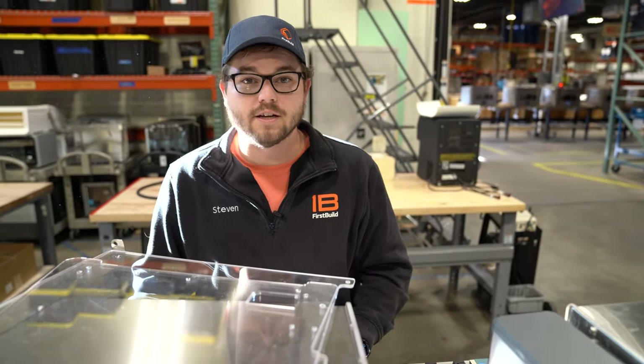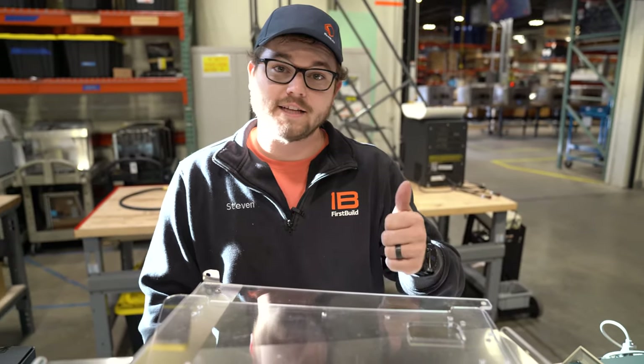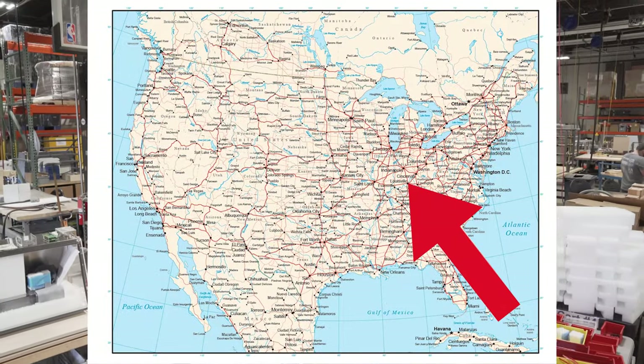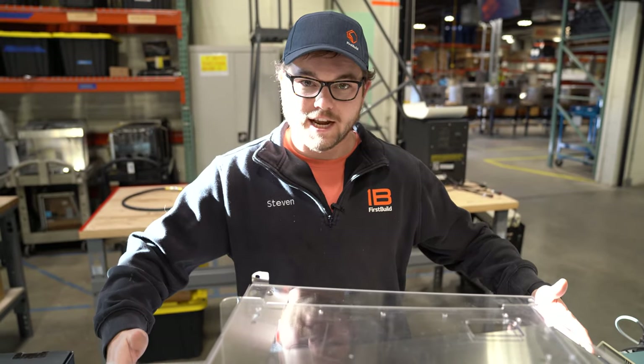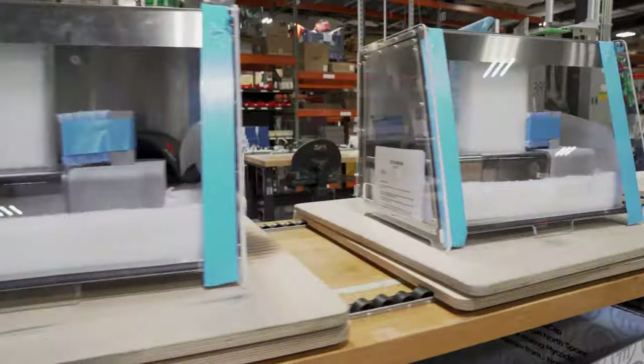It'll have those knob controls just like we talked about. We're finalizing our supply chain, and then we are setting up the manufacturing line back here in Louisville, Kentucky. We will be building these units just like you saw the beta test units, with different pitch stations where assembly workers will be building and shipping them out to you.